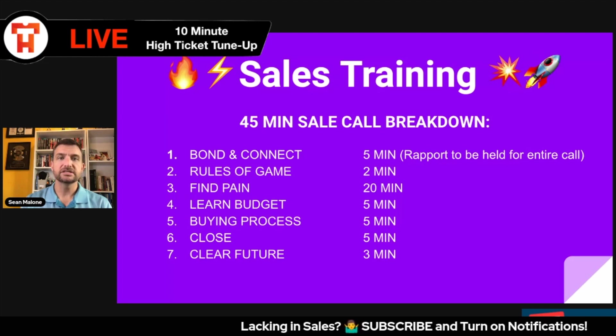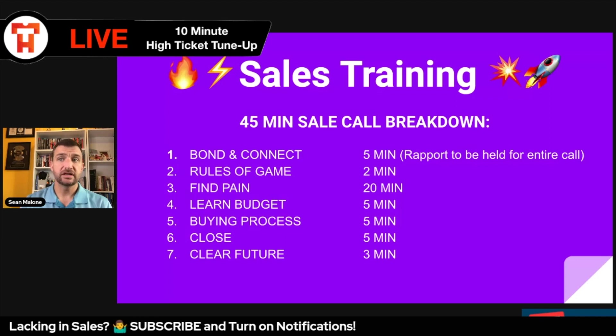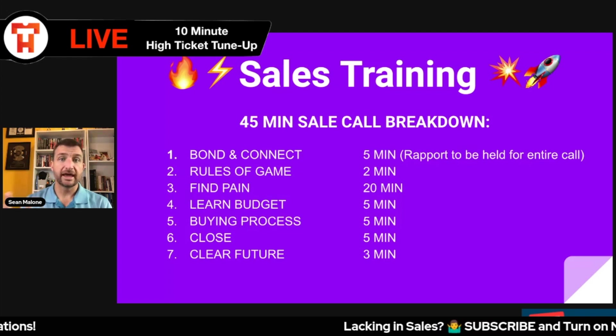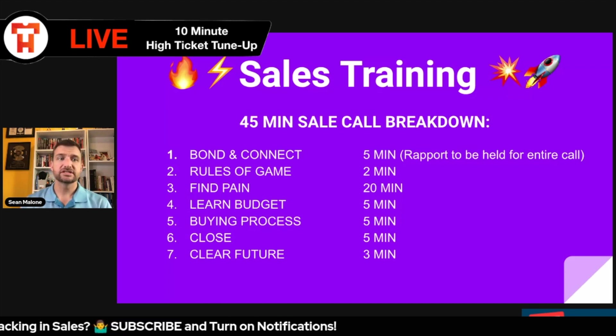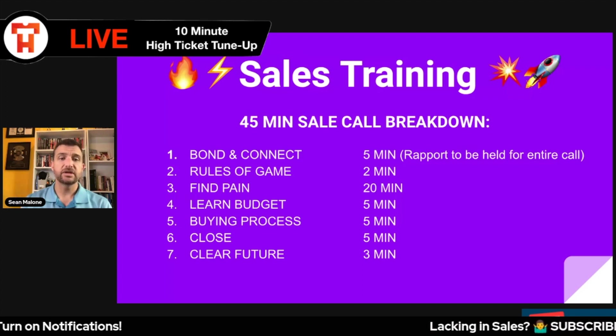We then move into the buying process. Once you understand somebody's buying process, you can close any size deal. In the buying process, we just want to know who, what, when, where, why, and how they make decisions when they invest in something similar to what you have to offer. You ask them a bunch of questions around this, and you should be able to pull this out within about five minutes.